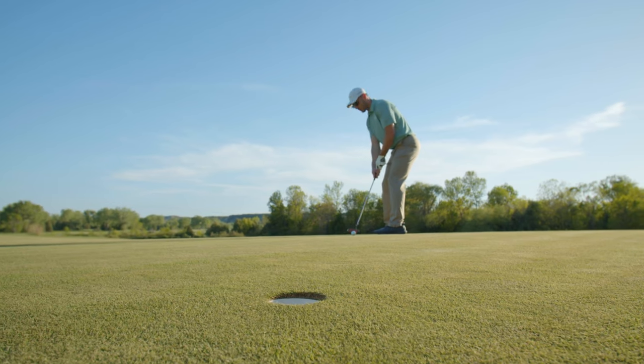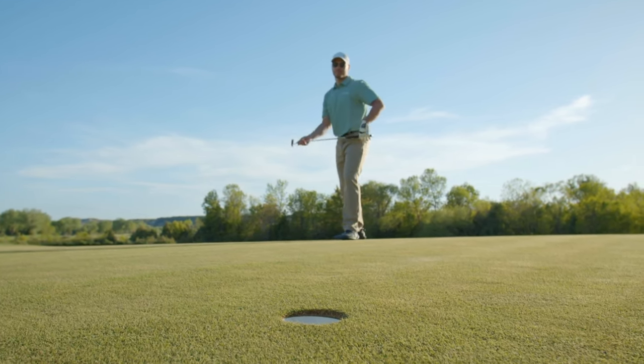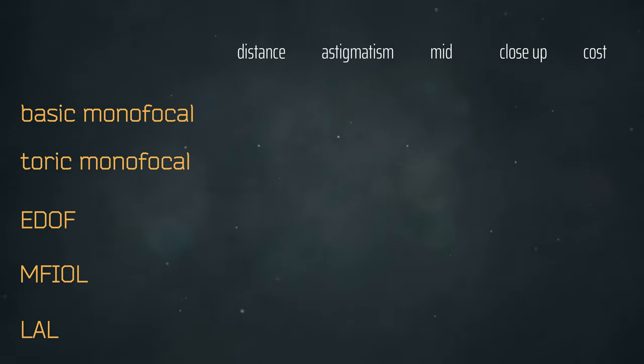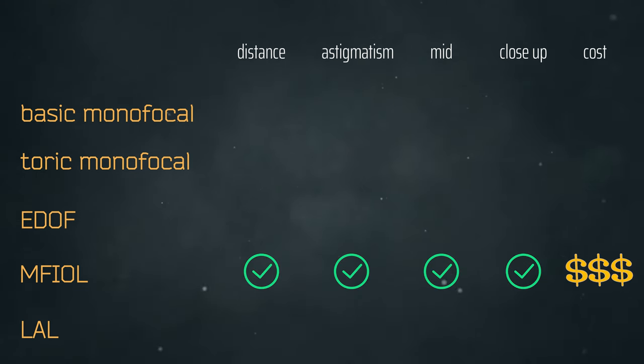The last two lens types — EDOF and multifocal — are for those who don't want to wear glasses much at all. The question then is what do you prioritize: daytime environments with bright light, reading, or distance like TV and sports? The EDOF lens is great for distance prioritization with a little intermediate — your dashboard, countertop, and computer should be in focus, but you may still need reading glasses for tiny pill bottles or small phone text. I'd say 75% of the time you won't need glasses. Multifocal lenses are for those who really don't want to wear glasses at all, though they come with some glare, starbursts, and night visual phenomena, and the distance may be slightly softer — though many patients are still 20/20 for distance.